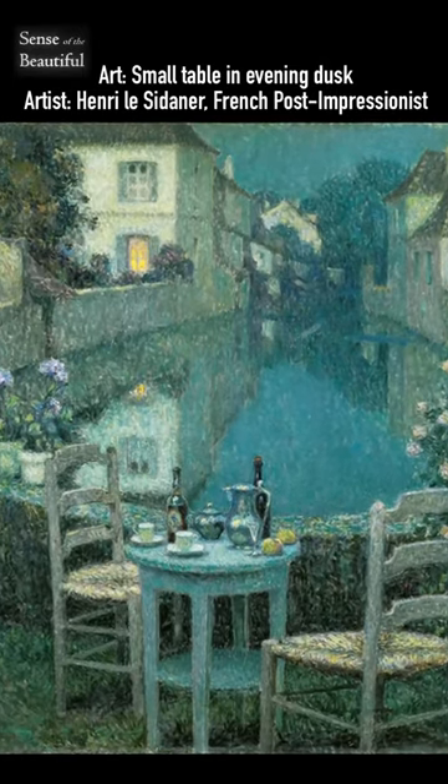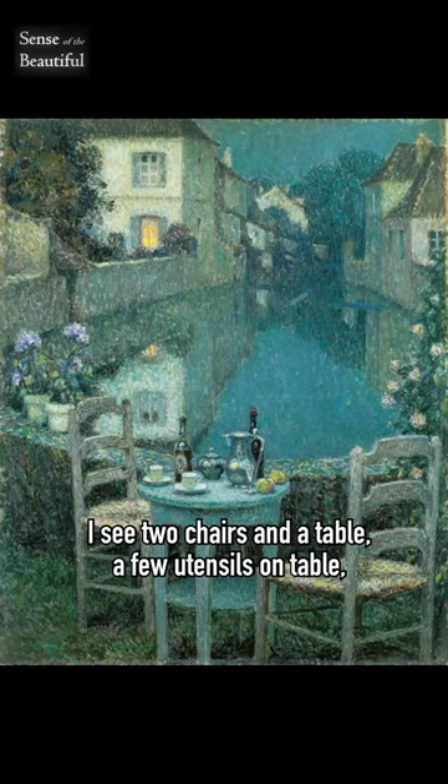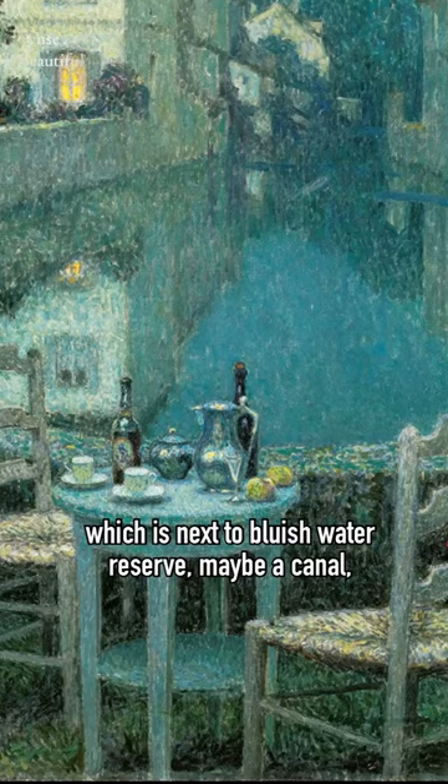This is Small Table in Evening Dusk by Henri Lecithener, French Post Impressionist. At first glance I see two chairs under a table, a few utensils on the table which is next to a bluish water reserve, maybe a canal, given that it has walls on both sides with multi-story houses.